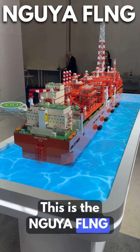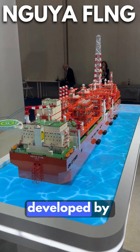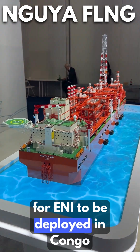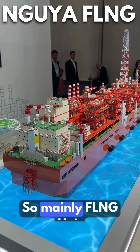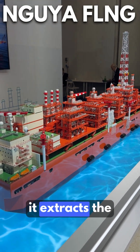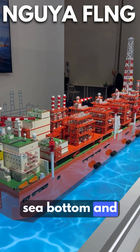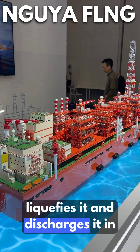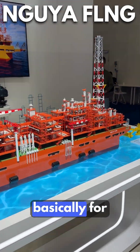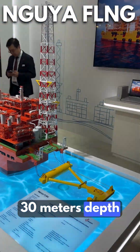This is the Mgroya FLNG, a floating liquefied natural gas unit developed by Rezon Energies for Inai, to be deployed in Congo. FLNG units extract natural gas from the sea bottom, liquefy it, and discharge it onto LNG ships. This FLNG is designed for shallow waters at 30 meters depth.